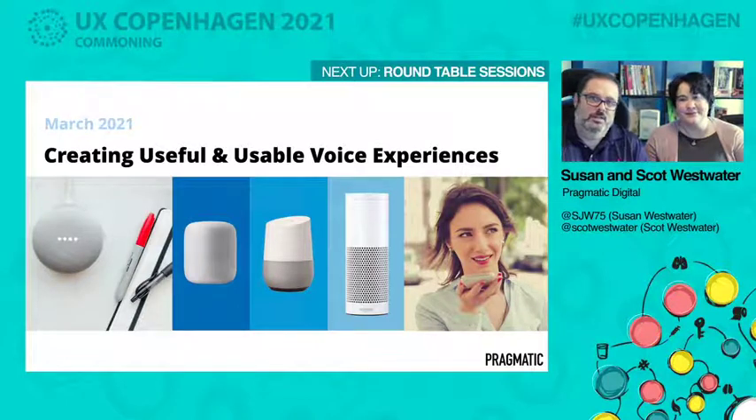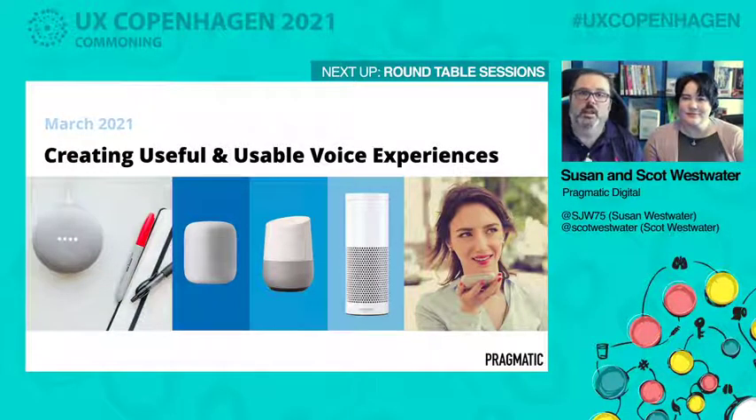Hey everyone, this is Susan and Scott Westwater from Pragmatic Digital. We're so excited to be here at UX Copenhagen sharing our talk on creating useful and usable voice experiences. We've been working with voice for the past three or so years and we want to share a lot of the experience that we have with you so you can figure out where you fit and how user experience fits within the world of voice.